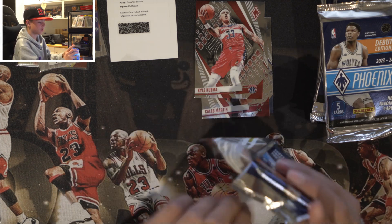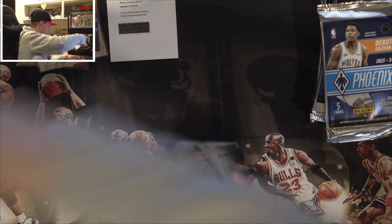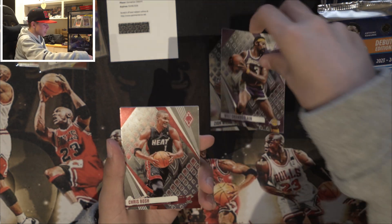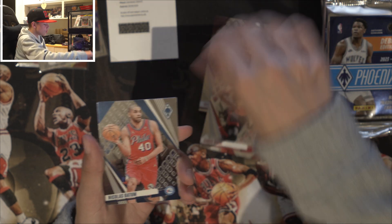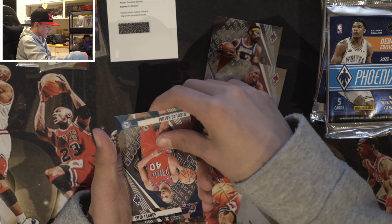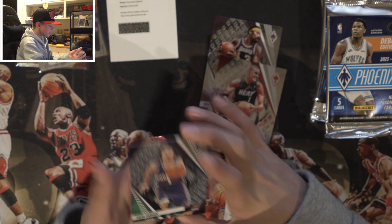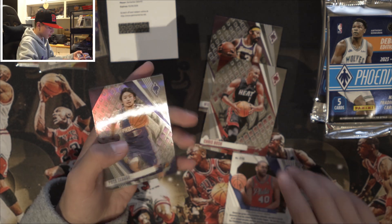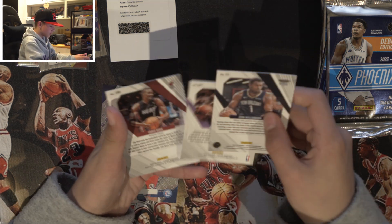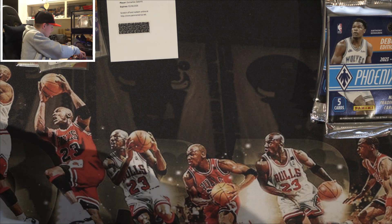Next pack — we got Zion first card. We got a Wilt, another all-time player. Chris Bosh, just another all-time player. We got Batum. And we got Yuta Watanabe. Checking for numbered cards: Zion — no, Wilt — no. No numbers on that pack, nothing out of that one. That's all right.